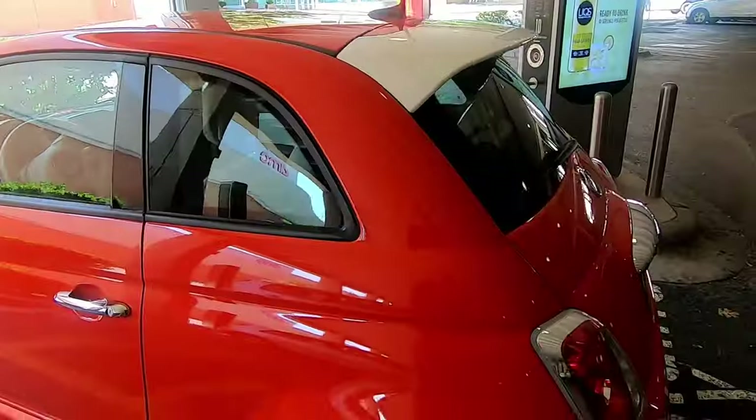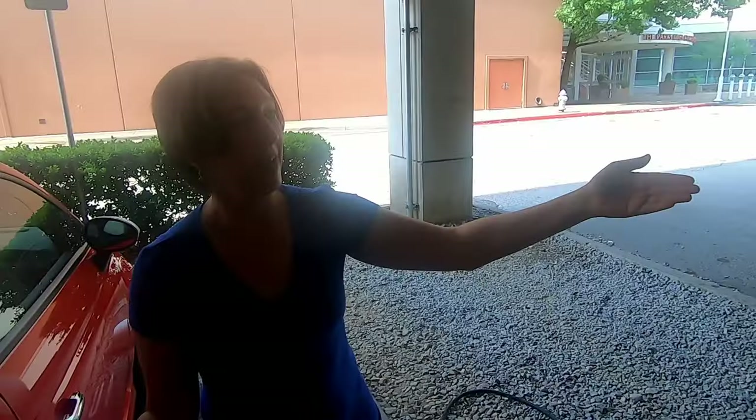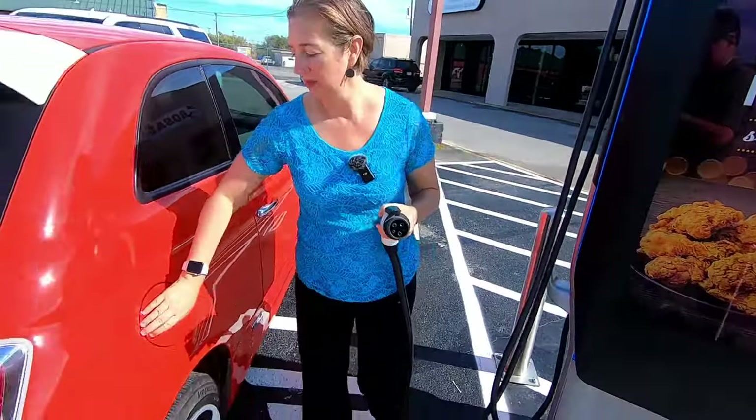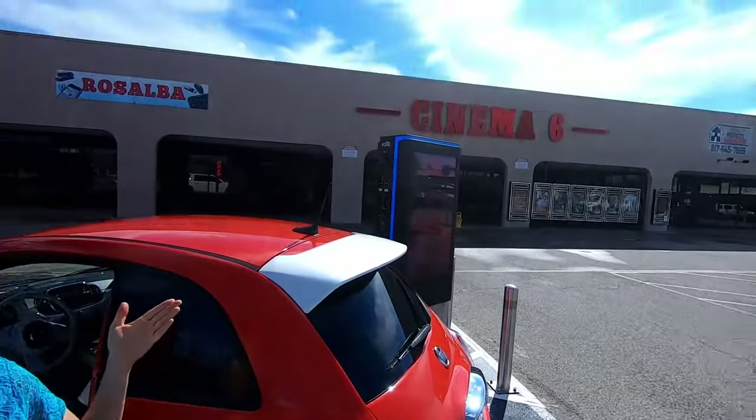Let's talk about Level 2 charging. Our favorite Level 2 charger is in Cleburne, Texas, because it's free — and the network is Volta. Volta sticks charging stations in parking lots of malls or movie theaters, with a big ad on the unit. It's free and you don't even have to have an app — you just plug and go like you have a Tesla. It's only a Level 2 charger so it takes a while, but it's great for the Fiat 500e since that's the fastest that car can charge anyway.